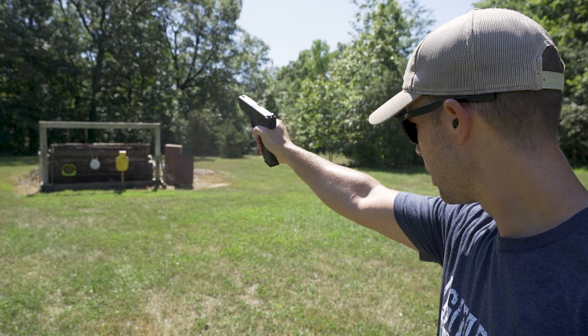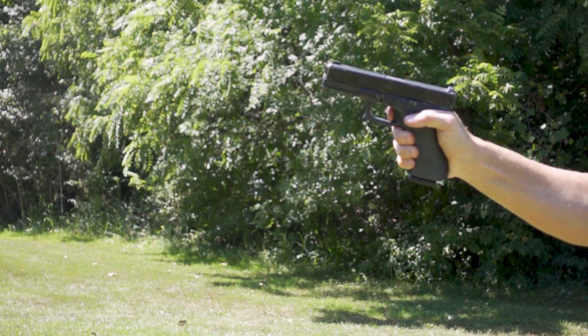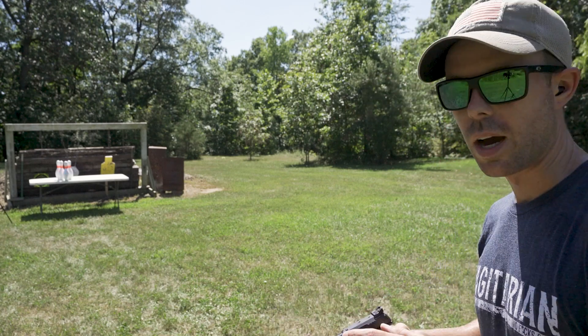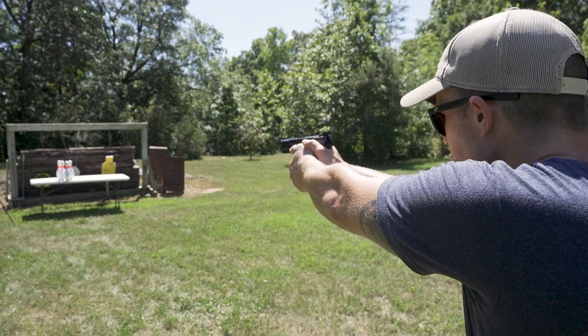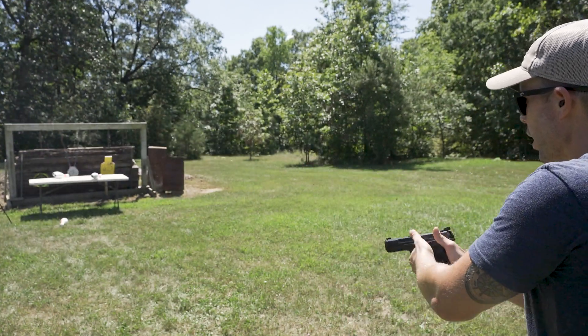I assume most of you have seen the .22 TCM videos on my channel — it's kind of a direct competitor to the 5.7. Originally I was going to compare the two in this video, but I shot one round out of the .22 TCM and the shell casing got stuck, like really stuck, in the barrel. I poked it out, shot it again, and the exact same thing happened. So I'm going to try to fix the .22 TCM and in the future we'll do a video comparing the two. Now I've got a few bowling pins set up — let's see if we can bullet-strike and knock them all down.